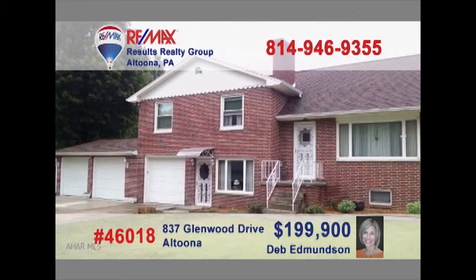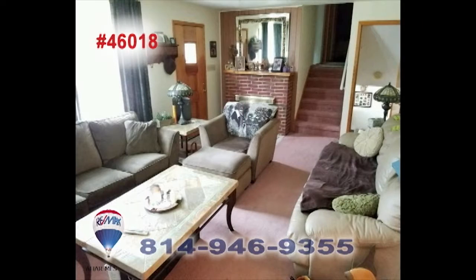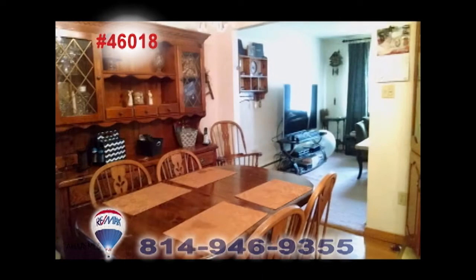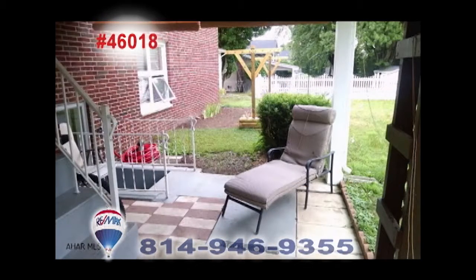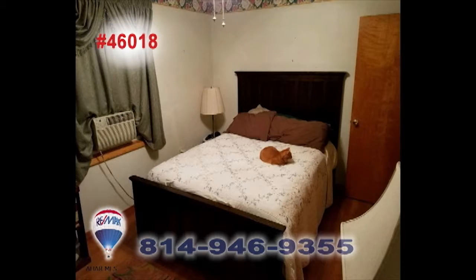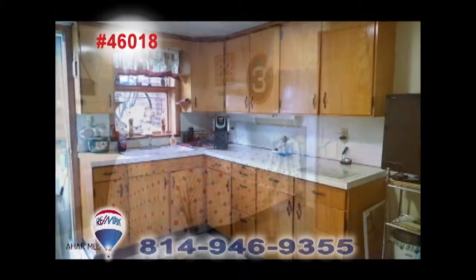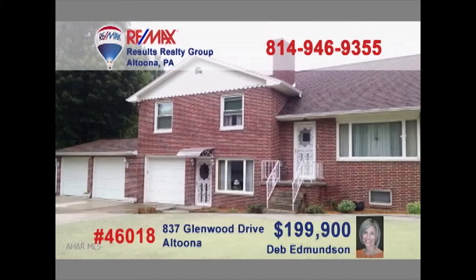Deb Edmondson welcomes you to this incredibly spacious home not far from Penn State Altoona. You'll find a living room flooded with sunlight, a kitchen with long counters and a center island, and a nearby dining area with hardwood floors. There's also a covered patio for fresh air and three bedrooms, also with hardwood floors. Downstairs, you'll find the makings of a perfect in-law suite, including a separate kitchen. Take a tour with Deb to see it all.